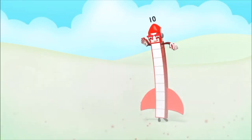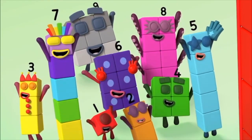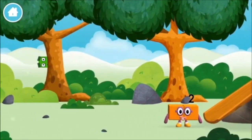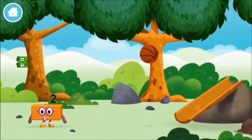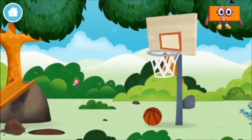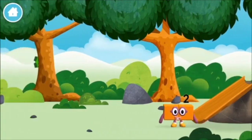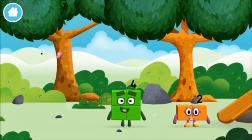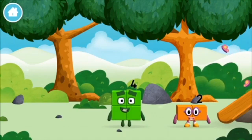1, 2, 3, 4, 5, 6, 7, 8, 9, 10! The numberblock was hiding behind a tree! Can you guess what my favourite shape is? That's right! A square! A basketball!